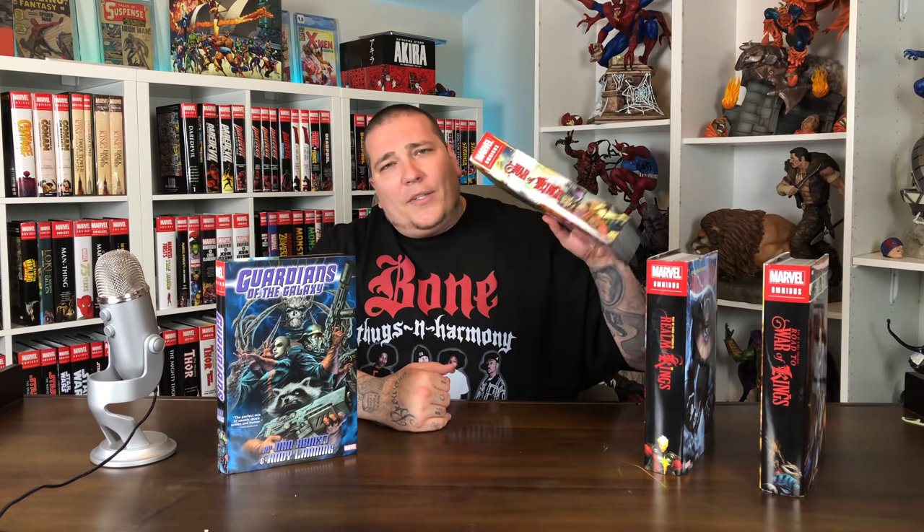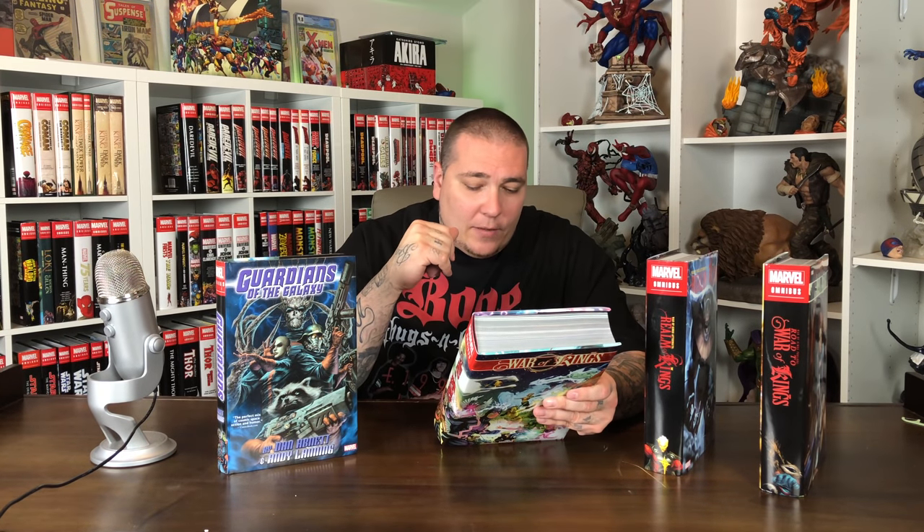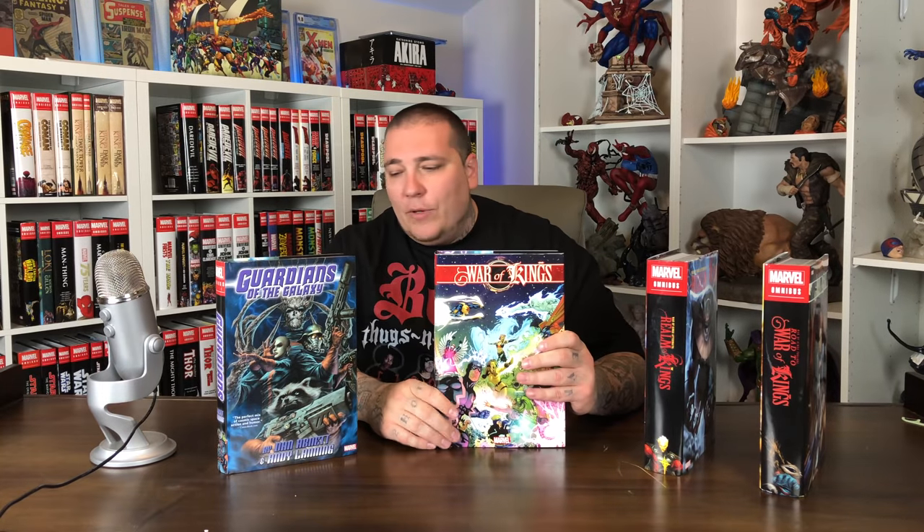Jumping into the actual main story — War of Kings — the Guardians run continues. You get Guardians of the Galaxy 13 through 19. And then the final volume of the series, you get the end of the run — Guardians 20 through 25.